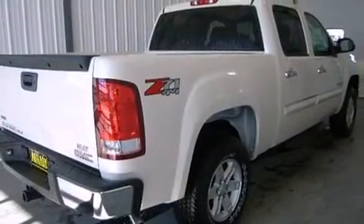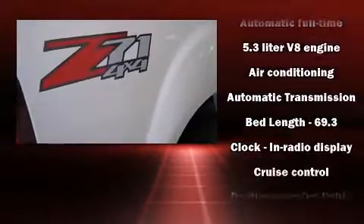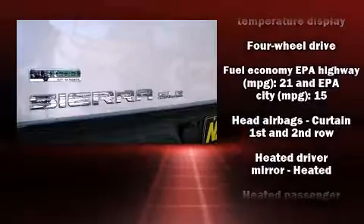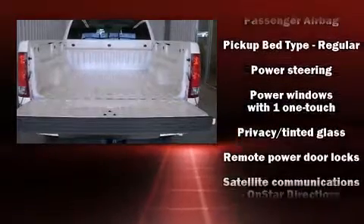An outside temperature display and much more. Passenger security is always assured thanks to various safety features such as dual front impact airbags, front and side impact airbags, traction control, a security system, OnStar, and ABS brakes.